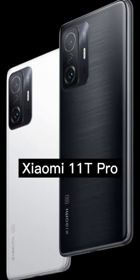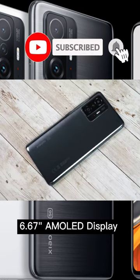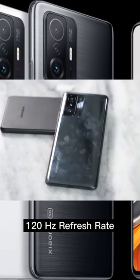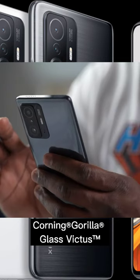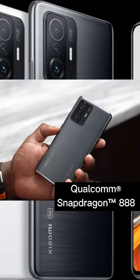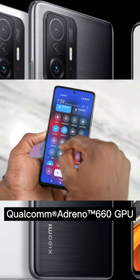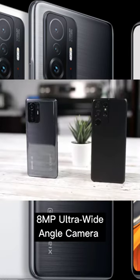Xiaomi 11T Pro with 6.67-inch AMOLED display with 120Hz refresh rate and Corning Gorilla Glass Victus. Powered by Qualcomm Snapdragon 888 with 5nm power-efficient chip and Qualcomm Adreno 660 GPU. Features a 108MP wide-angle camera.